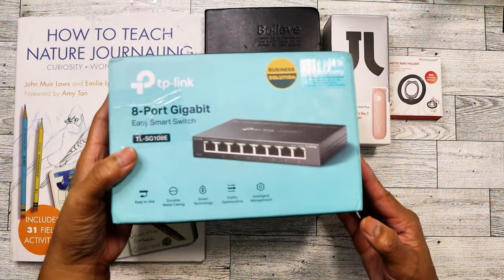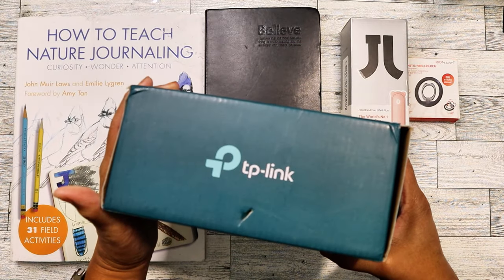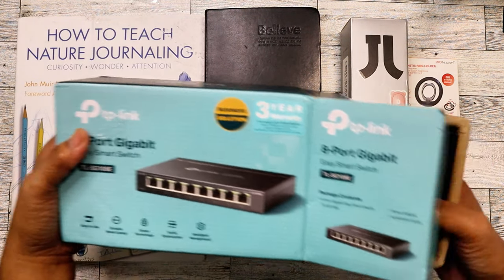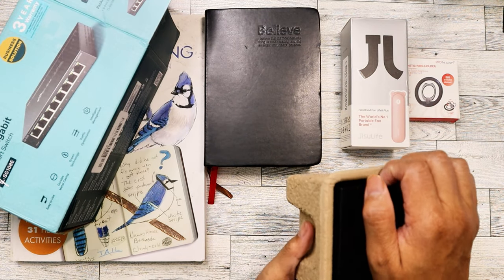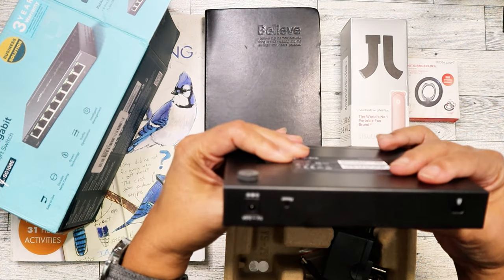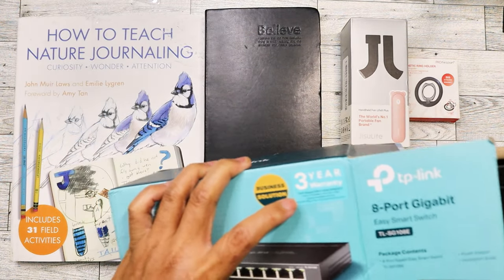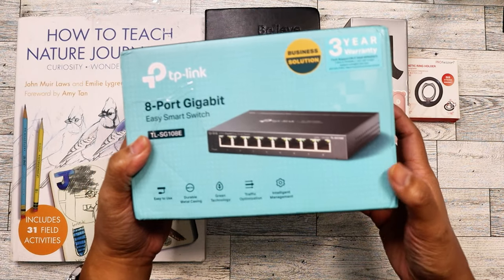I found an ethernet switch — I was hoping to eventually find one. I wanted one at the house so that when I work from home I can use it, because I don't like using Wi-Fi on my work computer. I'd rather bring my work phone and plug it in. This one has eight ports — more than I even use at work. I plugged it in and it works. We recently ordered a five-port switch at work for about twenty dollars, so this probably goes for more.